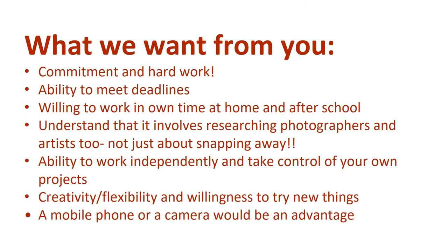What we want from you: commitment and hard work; ability to meet deadlines; willing to work in own time at home and after school; understand that it involves researching photographers and artists too, not just about snapping away; ability to work independently and take control of your own projects; creativity, flexibility and willingness to try new things. A mobile phone or a camera would be an advantage.